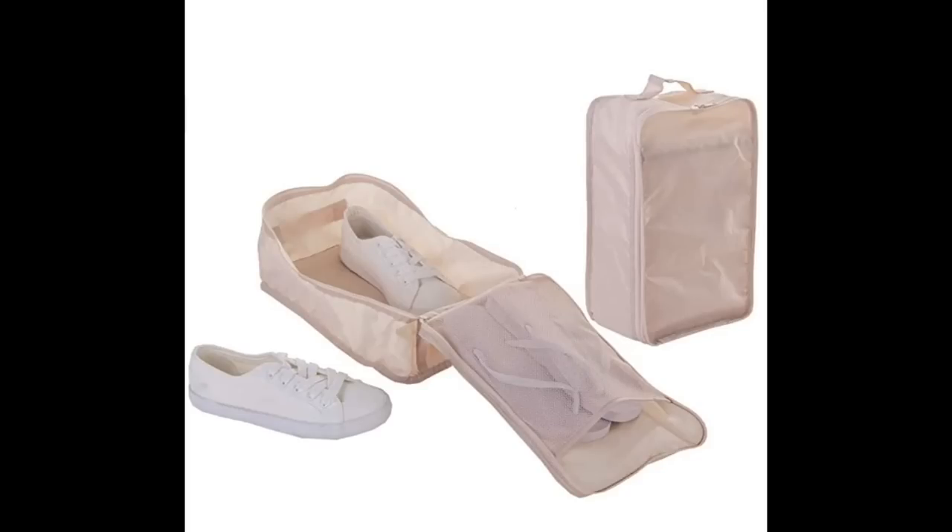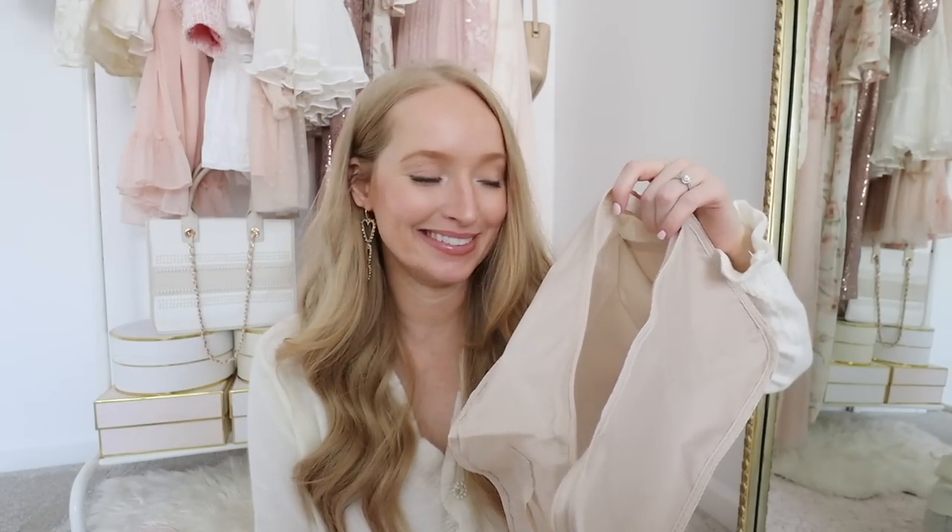Next are these shoe bags. If you are like me and get grossed out by the bottom of shoes — especially when traveling — you need these shoe bags because they are so affordable and they're just little individual compartments for your shoes. I actually have four of these because I travel with a lot of shoes. It just makes traveling with them so much more sanitary.